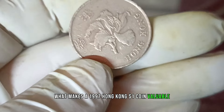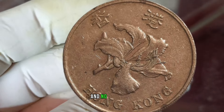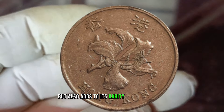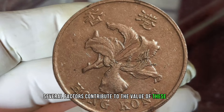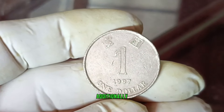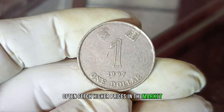Now let's talk about what makes a 1997 Hong Kong one dollar coin valuable in the collector's world. Condition is key — look for coins with minimal wear, sharp details, and no scratches. A well-preserved coin not only showcases its original beauty but also adds to its rarity and desirability. Rarity, demand, and historical significance all play a role, and coins with lower mintages or those in exceptional condition often fetch higher prices.